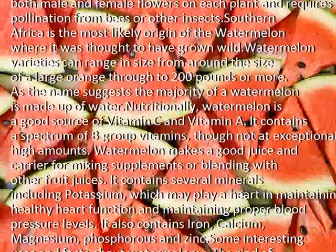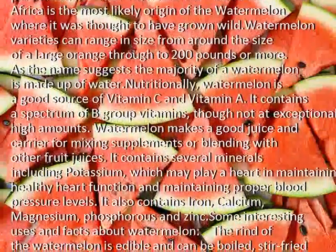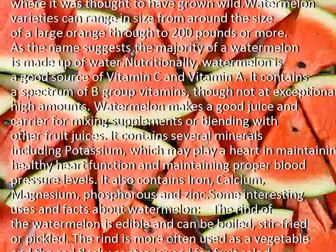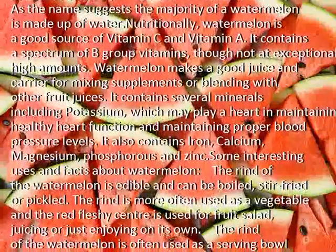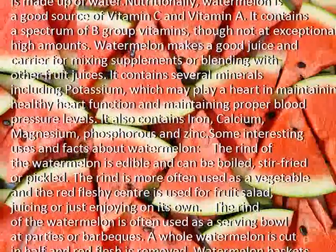Watermelon makes a good juice carrier for mixing supplements or blending with other fruit juices. It contains several minerals including potassium, which may play a role in maintaining healthy heart function and maintaining proper blood pressure levels. It also contains iron, calcium, magnesium, phosphorus and zinc.